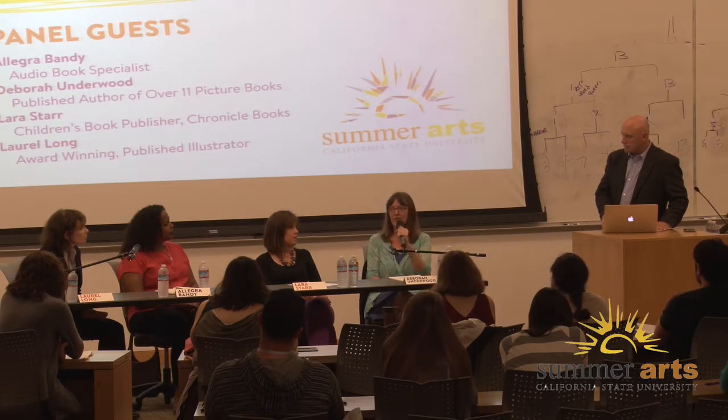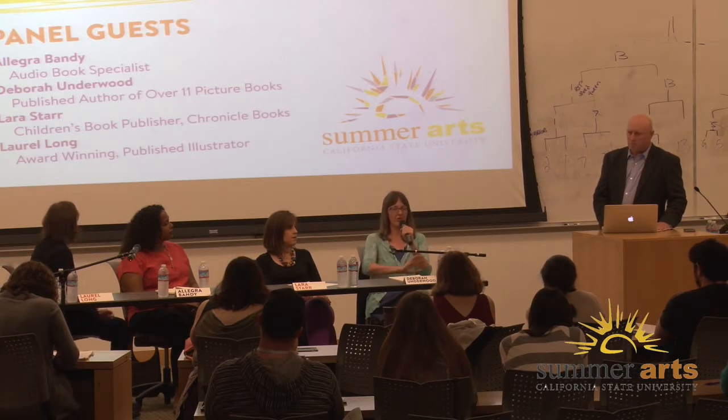To find the right agent, I strongly suggest going to conferences and hearing agents speak, because that will help you get a sense of their styles — whether they're focused on building you for a whole career, whether they're okay with people writing across genres. Networking with other writers through SCBWI, the Society for Children's Book Writers and Illustrators, is really your best tool for finding an agent that's going to work for you.